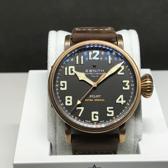I proceeded with Zenith, and my favorite watch was the Zenith Pilot Extra Special. It's a special watch really, but somehow I was attracted by the design.